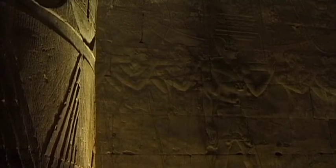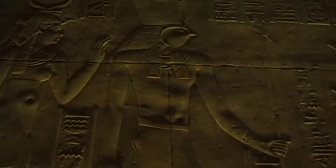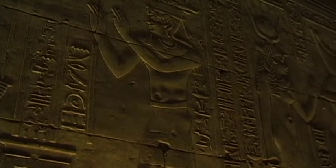Hieroglyphs, as well as colourful reliefs, praise the gods and glorify the pharaoh's heroic feats.